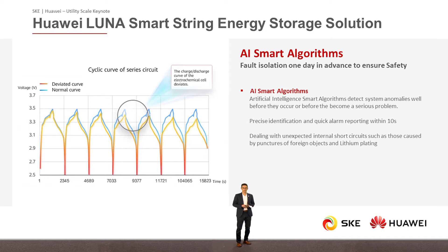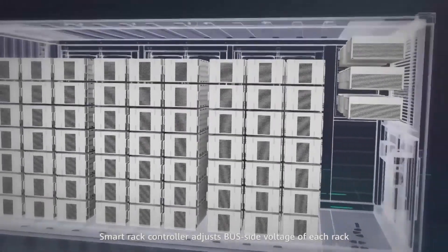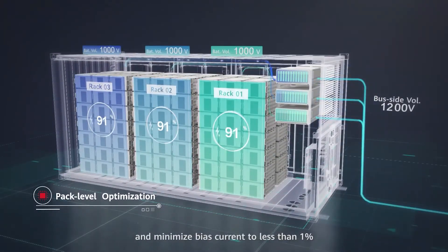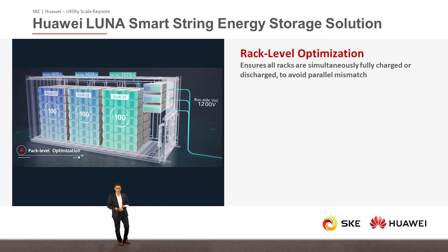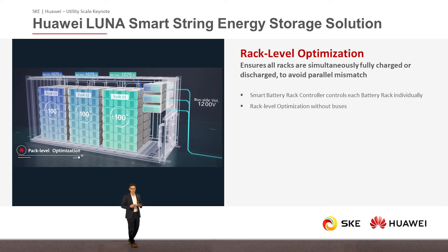Now, another look at rack level optimization. The Smart Rack Controller adjusts bus side voltage of each rack and minimizes bias current to less than 1%, so rack capacity can be fully utilized for more energy. Rack level optimization ensures all racks are simultaneously fully charged or discharged to avoid parallel mismatch. Every smart battery rack controller controls each battery rack individually without any DC buses, with independent operation between battery racks — each rack can operate individually for full charge and discharge.